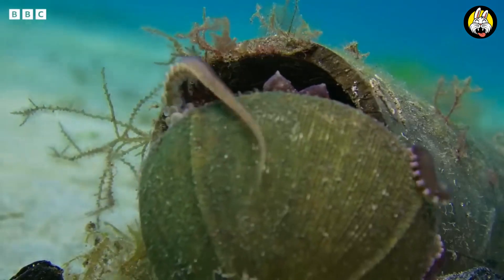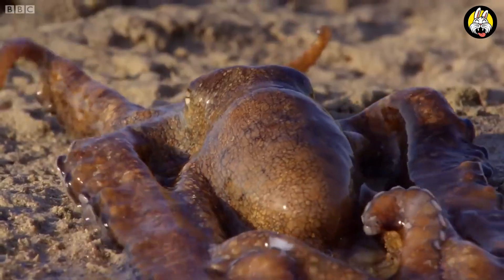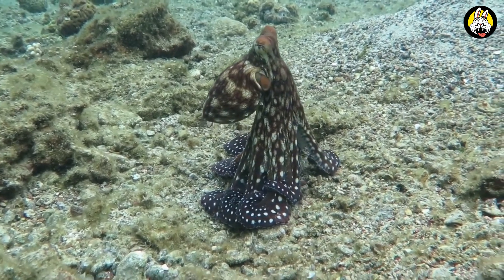These creatures have large and complex eyes. These eyes help them observe details closely and detect prey from a distance. At the same time, numerous suction cup arms enable them to collect tactile information.